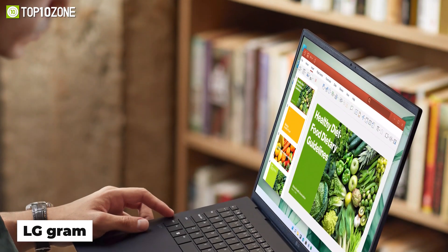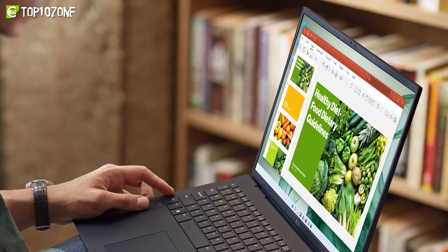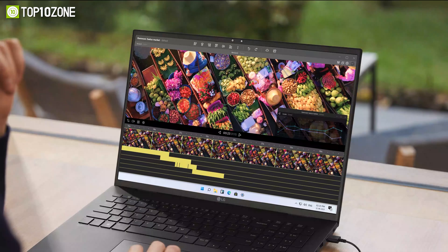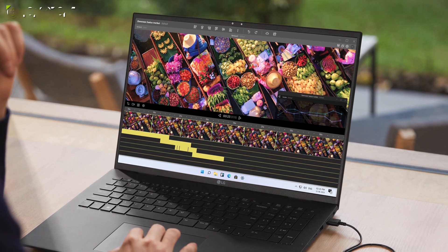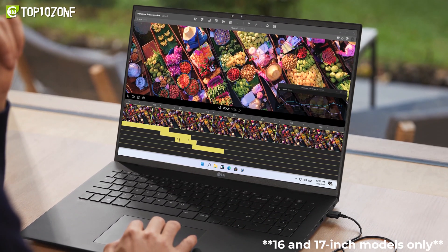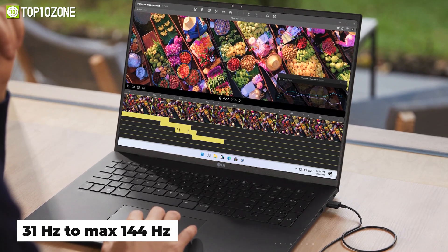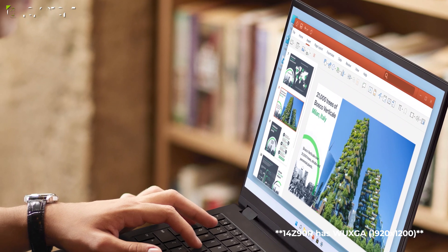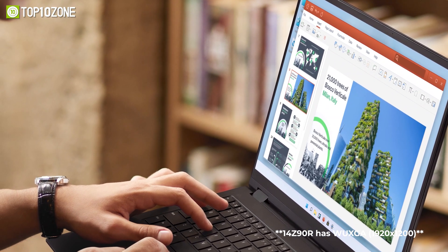Featuring significant upgrades, the latest LG Gram delivers great performance with a fully immersive audio-visual experience for those who want a powerful, slim, and light laptop. It features a variable refresh rate LCD that automatically adjusts from 31Hz to a maximum of 144Hz. The display has been upgraded from Full HD to WQXGA with a 16:10 aspect ratio, delivering clearer and more detailed images with true-to-life colors.